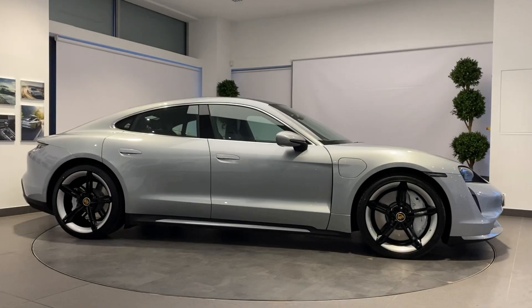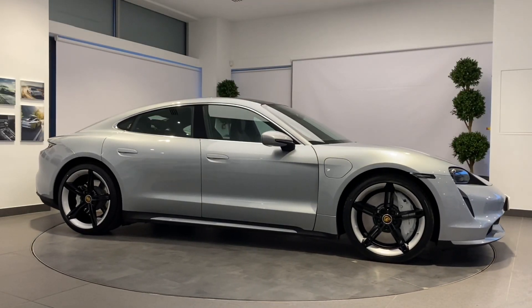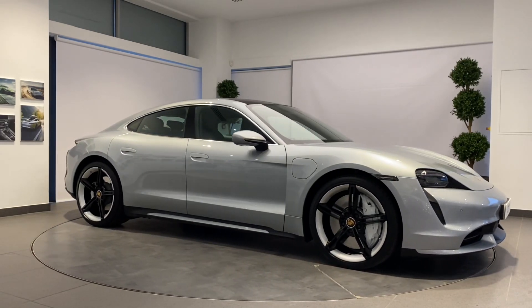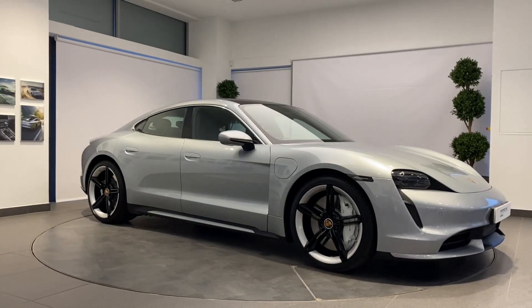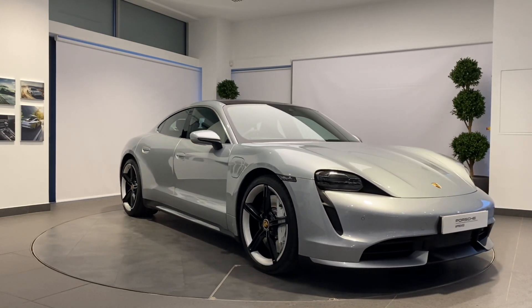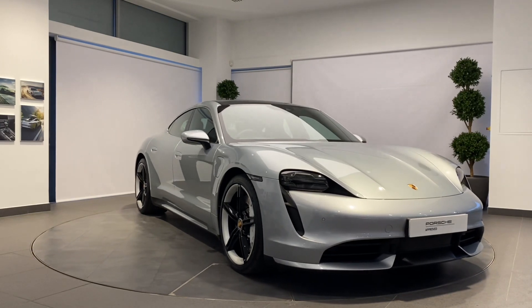A Porsche thrills its owner every day, every mile, but sometimes they part ways to start afresh. How better to prepare a Porsche for its next life than with the Porsche Approved Pre-Owned Program? Your Porsche will be prepared by fully trained Porsche technicians here at Porsche Centre Newcastle.